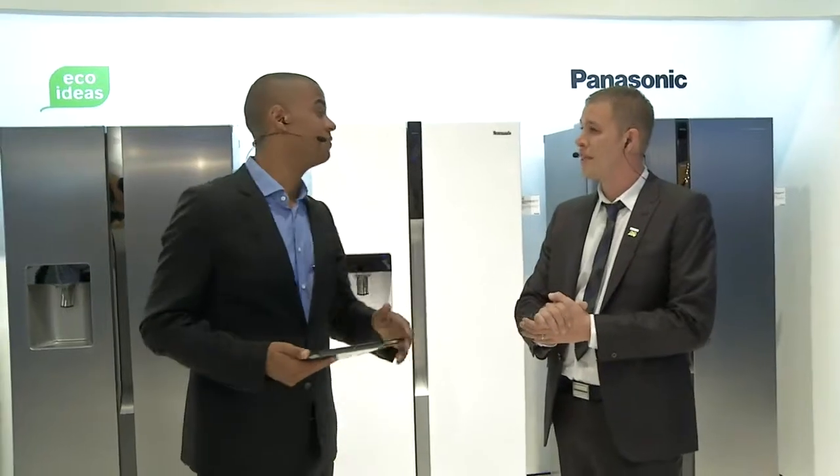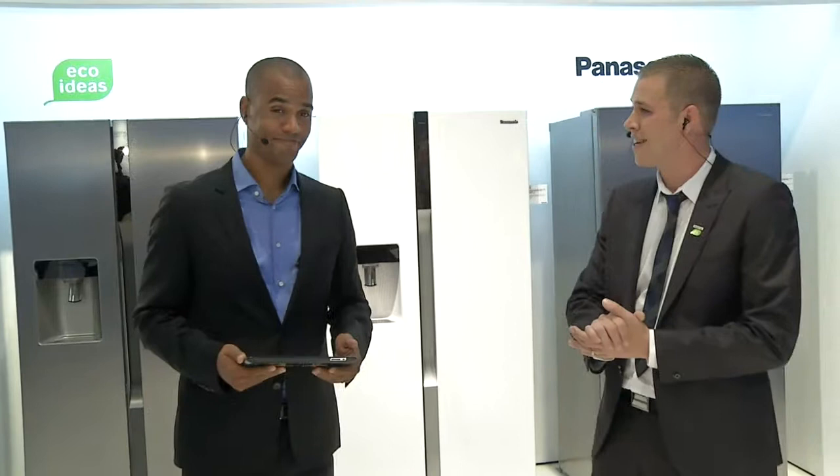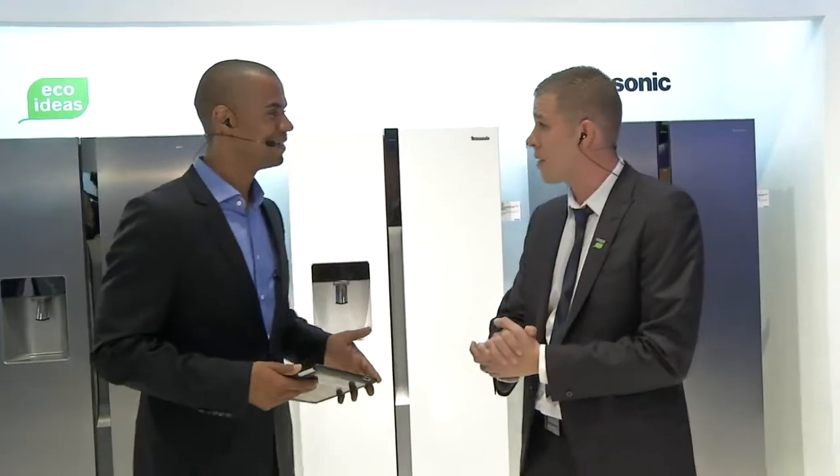We did talk about the inverter technology on our washing machines yesterday, which is also used in microwaves. We do utilize this in our fridge freezers as well, because we talked about being able to fluctuate with power.